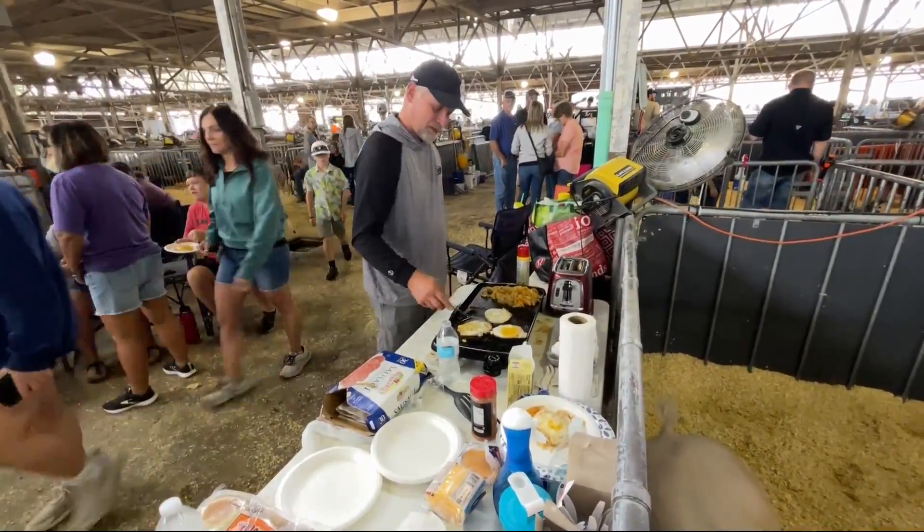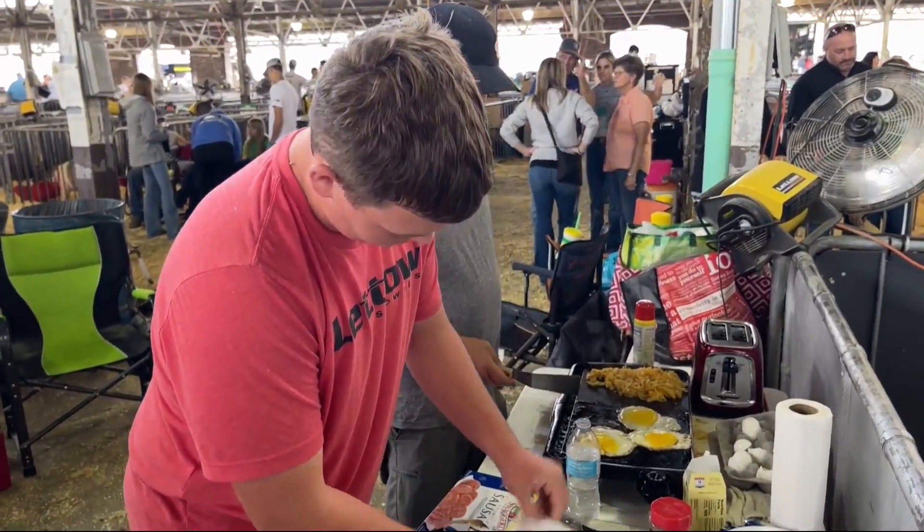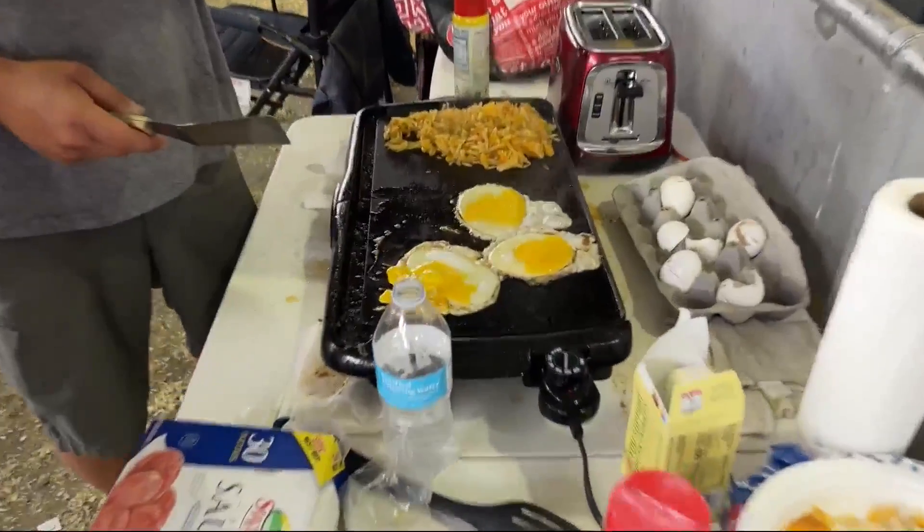Showing off the hogs is a team effort, and for the crew showing from Woodward-Granger, they brought their own cook. Tim Hurd is the official team cook, coming up with eggs and of course some pork sausage.